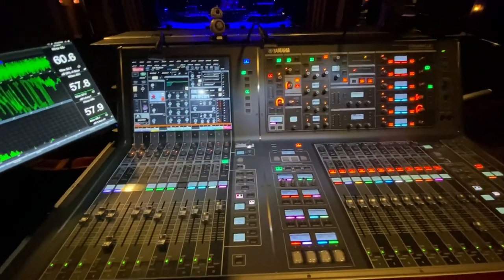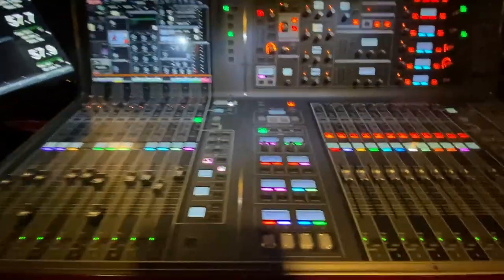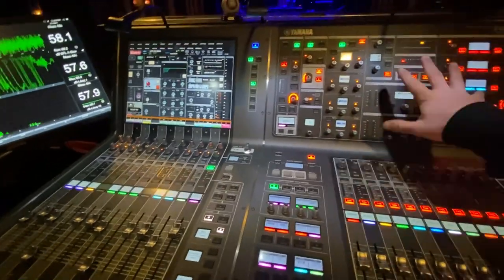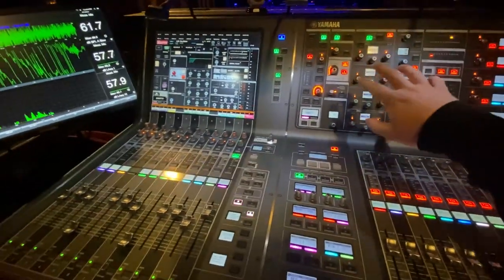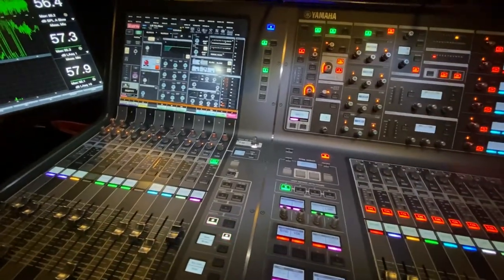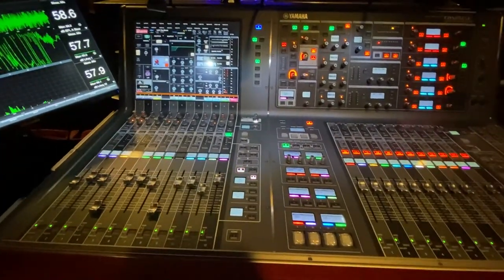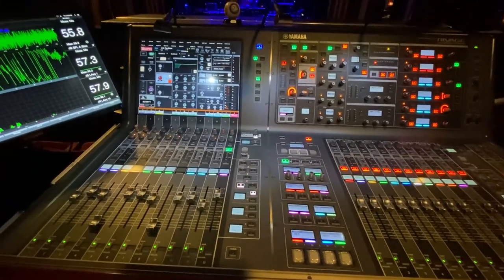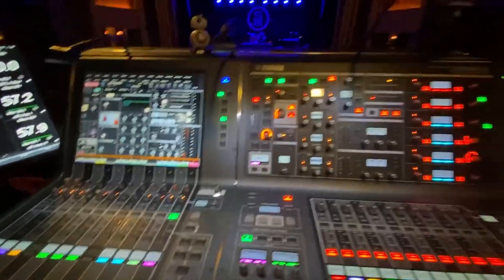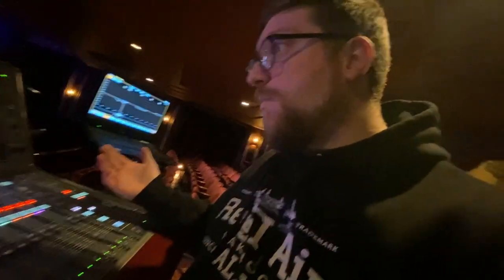Originally when we decided to go with RIVAGE, we were thinking we'd do the PM5, which has three banks of faders and three screens with a lot of screen navigation and touch to change things. Due to supply availability, they ended up sending us out with a PM10, which has all these physical knobs. I'm used to a touchscreen workflow and thought this was wasted on me — but I ended up really liking it.